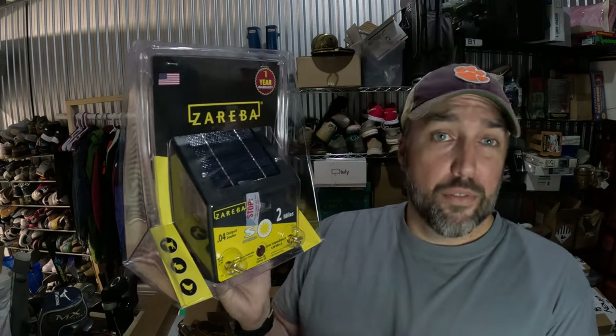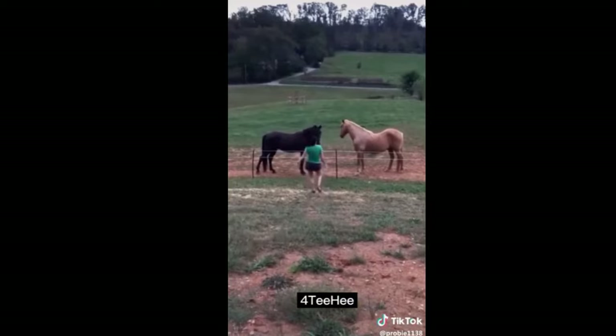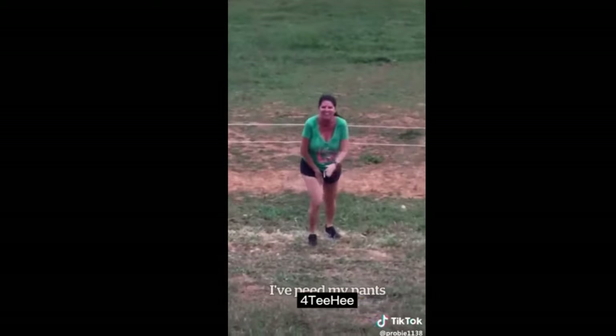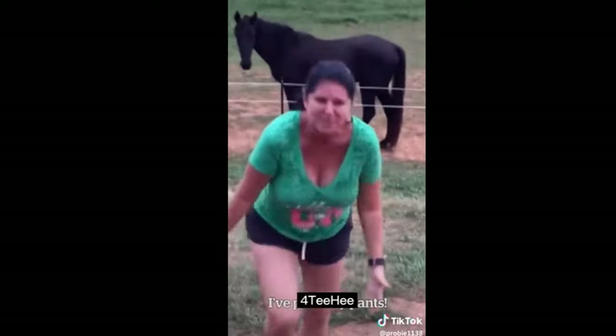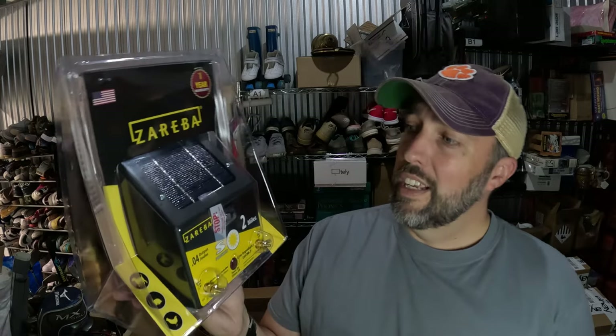This is kind of a random thing to find at a thrift store — a Zoriba fence charger, basically what makes an electric fence electric. The box had been opened but still had the seal on the front over the power switch, so I knew it had never been installed. I decided to scan the barcode and was pretty shocked to see what it actually sells for. Paid $7.50 for it and it sold in about a week for $132.